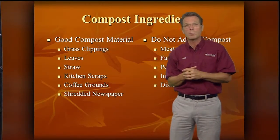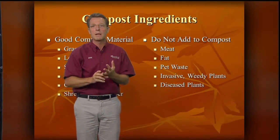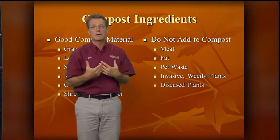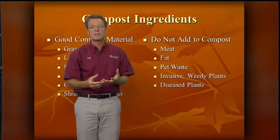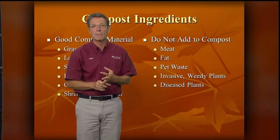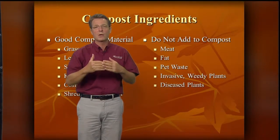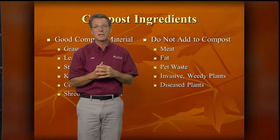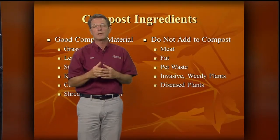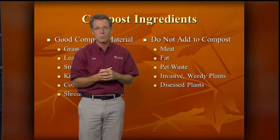The things we don't put into compost — the 'do not' list — we don't want meat, fat, animal waste, invasive weedy plants, or diseased plants in there. This material can attract unwanted visitors like rats and wildlife. Also, most compost piles don't get hot enough to kill off weed seeds and disease — it needs to reach 120 degrees or hotter for that to happen. So let's just keep that stuff out.